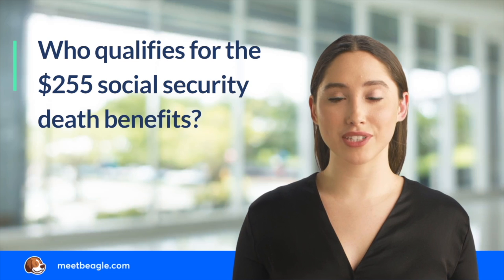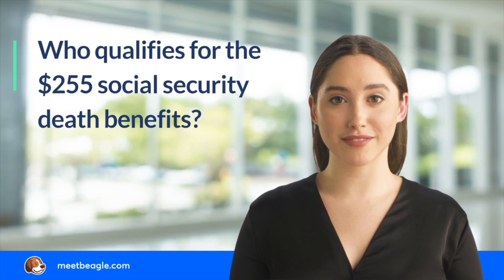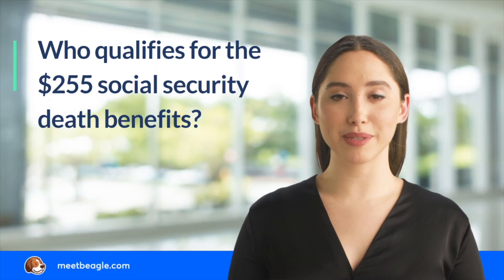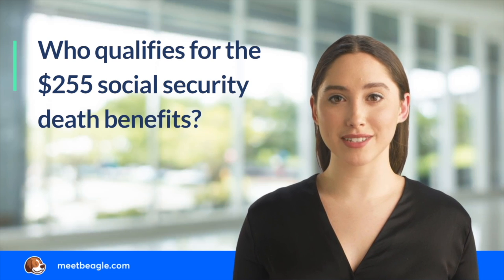Only the surviving spouse or child of the deceased worker can collect the $255 death benefit. Social Security gives priority to the surviving spouse who was living with the deceased worker at the time of death, or living apart but receiving family benefits on the deceased's earnings record.